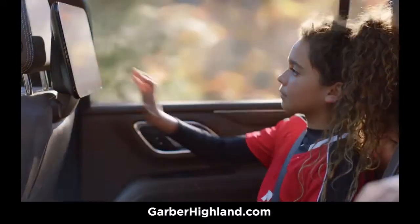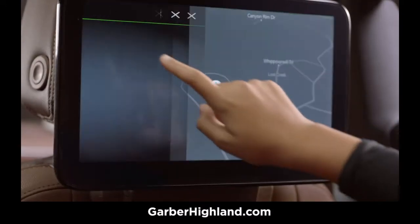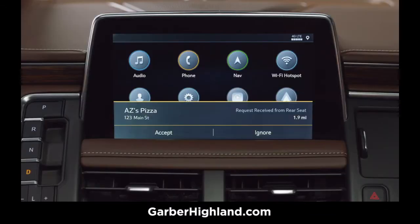Its media system is intuitive and easy to use with tablet-like touchscreens and simple navigation. With a tap on the screen, rear-seat passengers can quickly share with the screen in front.